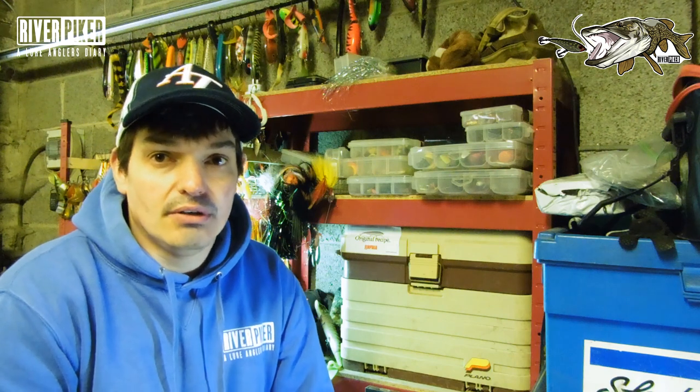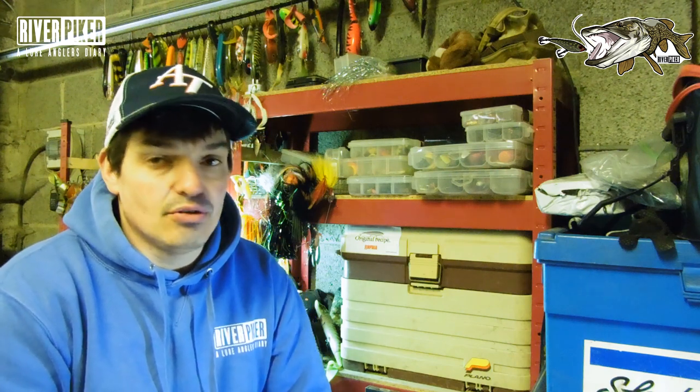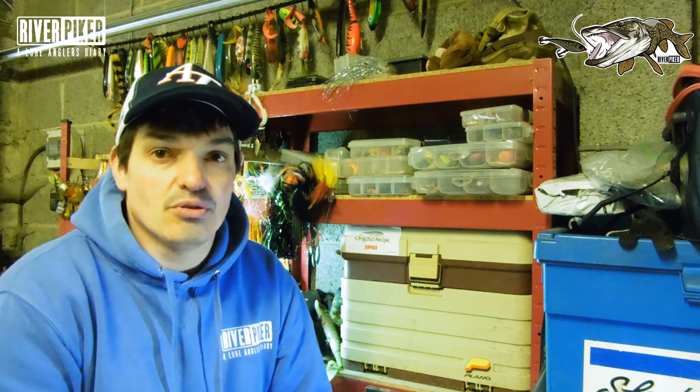Hello guys, Neil again from River Piker. I'm going to do another River Piker short for you today. Just had another three weeks of lockdown confirmed, so good time to do some more videos. We're all set at home, so good to watch and good to talk through lures when we can't fish them. It gives us something to work on.